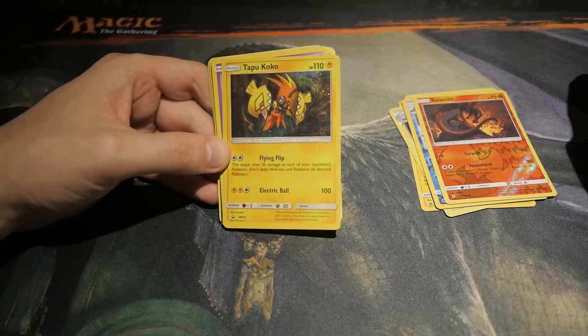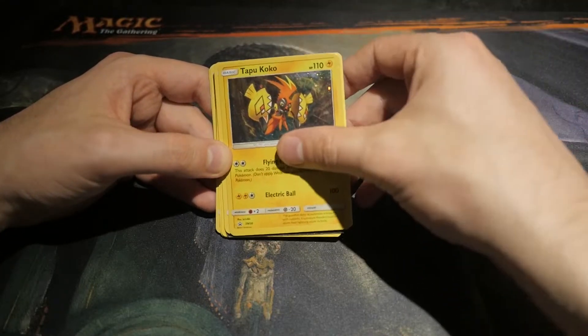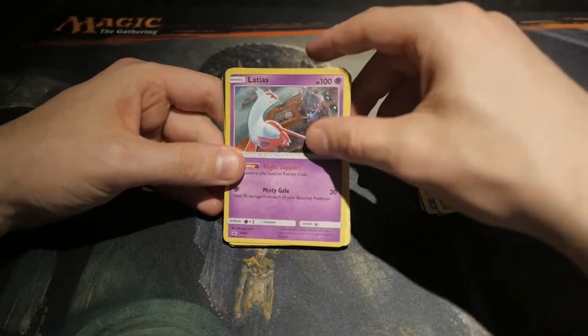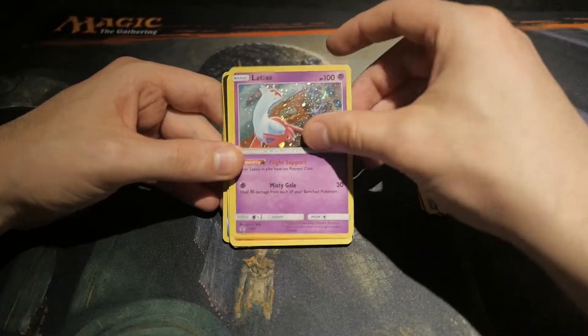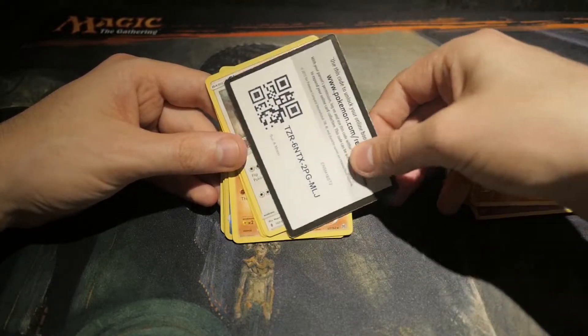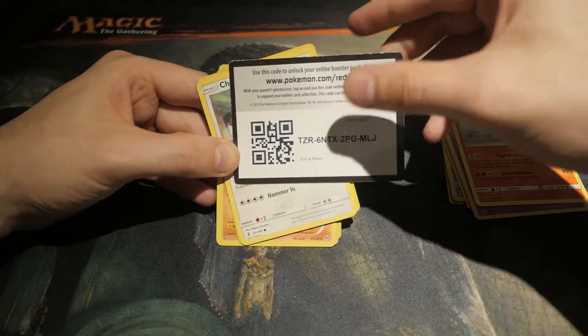Tapu Koko. Come on, really? These are the names? Tapu Koko — oh my god. Latios — okay, this is more in the tail end of what I remember about Pokémon. Torkoal. And then a Code Card. I don't know if it was redeemed, but if it hasn't been, you can redeem that right now.